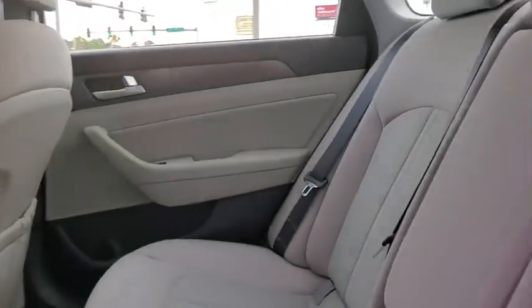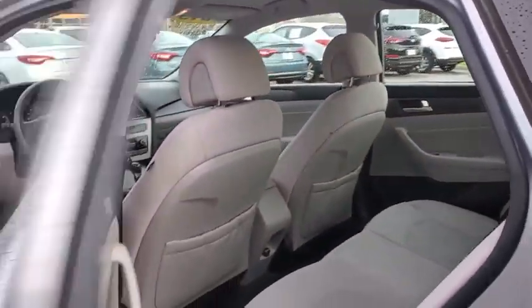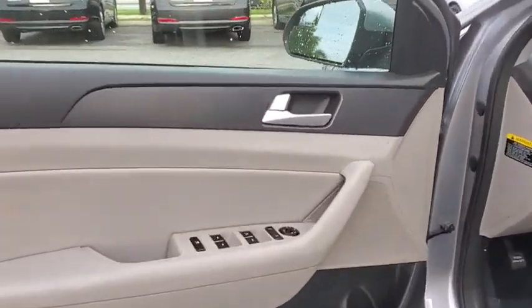This vehicle has less than 60,000 miles. Here are some of this vehicle's great options: traction control, dual airbags, alloy wheels, power steering, four-wheel disc brakes, and electronic stability control.